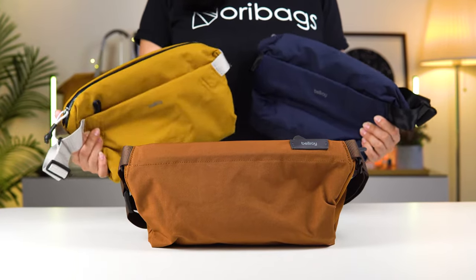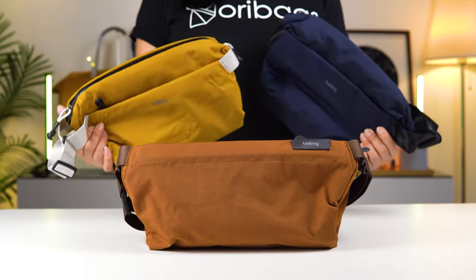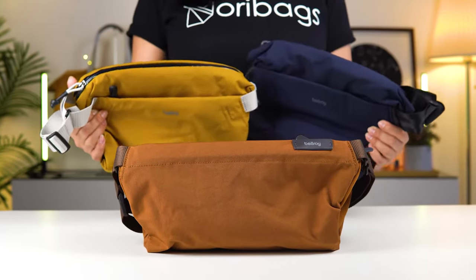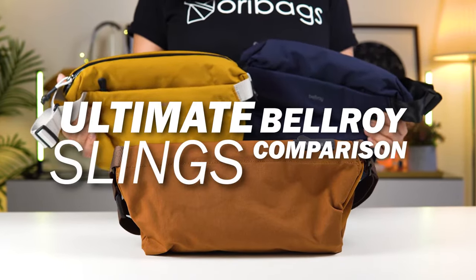So you're looking to get a new sling bag from Bellroy but can't decide on which one, and you are nowhere near a Bellroy store to experience the products yourself. That's what I'm here for. This is going to be the ultimate Bellroy sling bag comparison video.